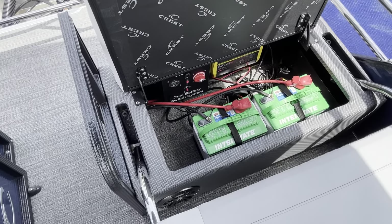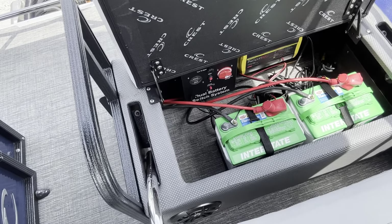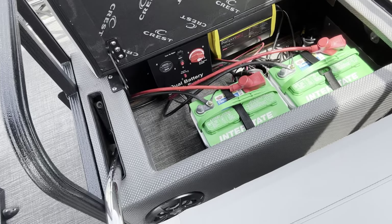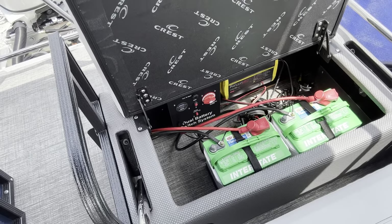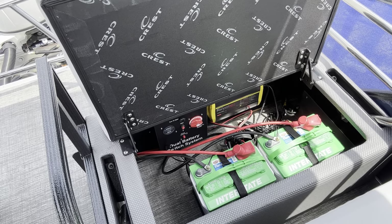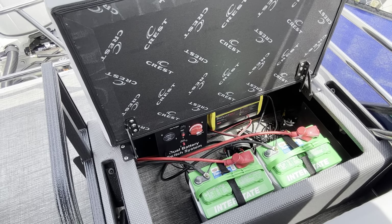Double battery system with the smart relay that'll keep your weakest battery completely charged. Also it's got the onboard battery charging system, so when you're at your dock, all you do is simply plug it in with the 110 power cord and it keeps your batteries hot continuously.